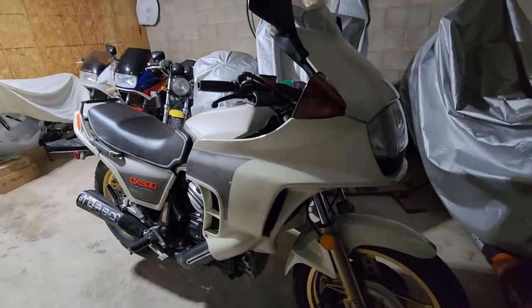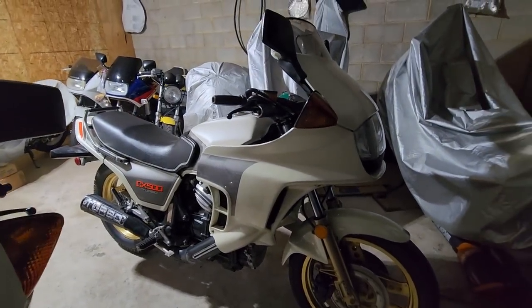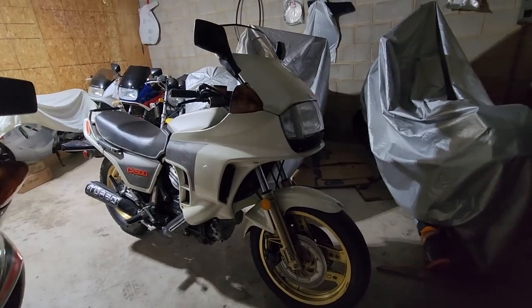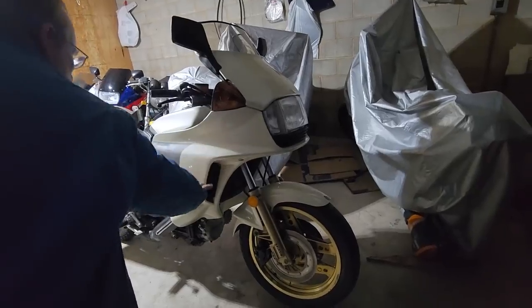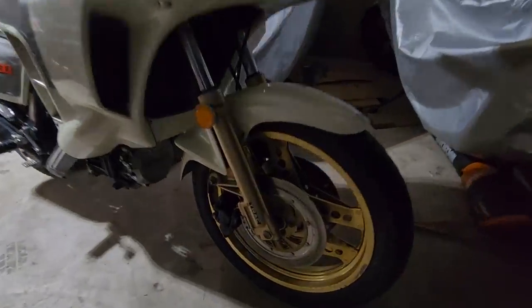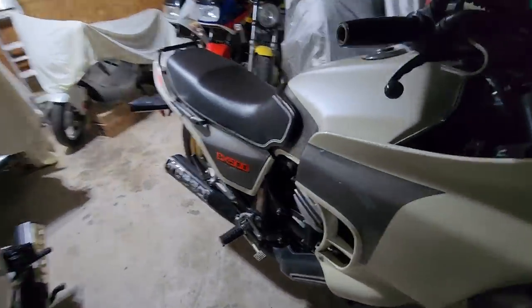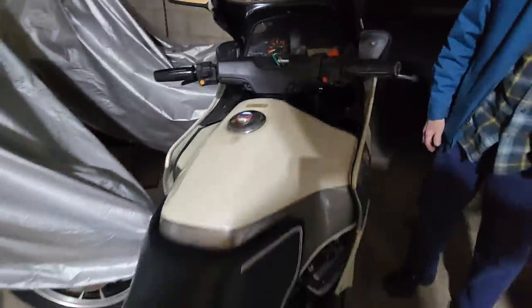This one has been repainted because it looks like it has graphics where the other one doesn't. That one I think also had a fall-down because there's some fiberglass work. Some sections were repainted, but the tank is still original, and everything in the back is original. This one's got 12,000 miles on it.